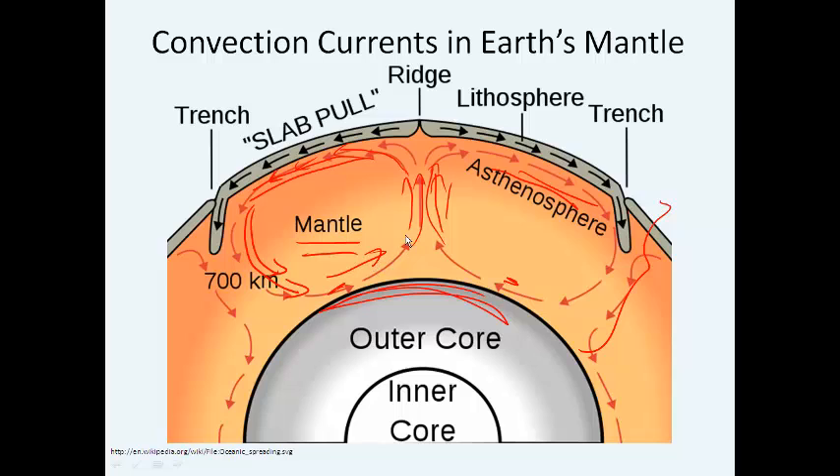The cycle continues: it gets heated up again, it rises, it slowly moves around, it cools, it drops down. This motion of the mantle material actually affects the crust because it's going to push the crust around — just like if you boiled water and put some styrofoam on top of it, the styrofoam would move around because the water is moving.